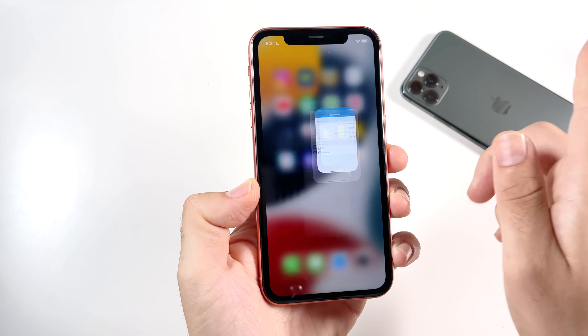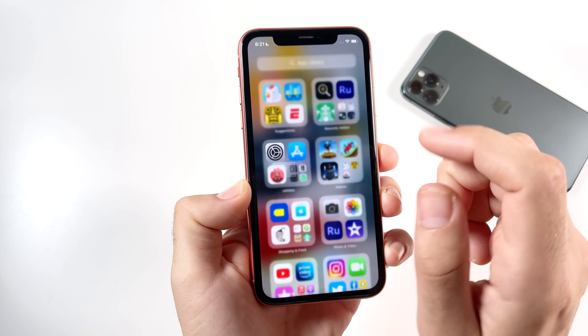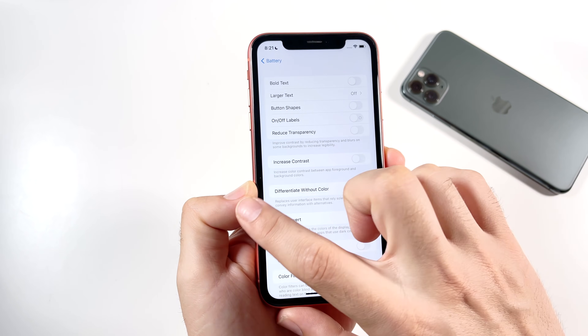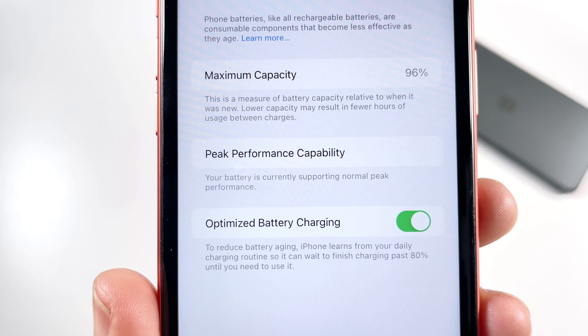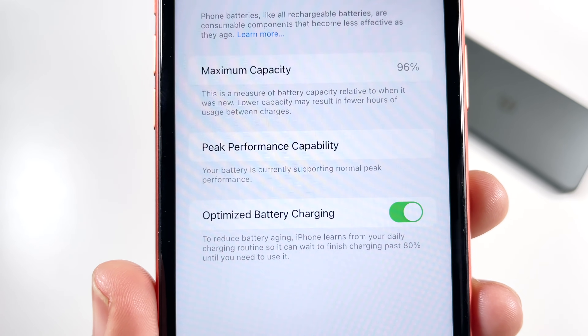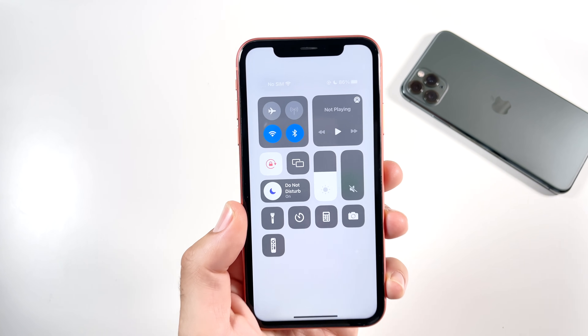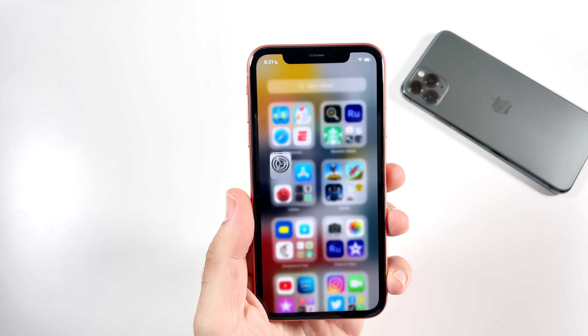I also want to show you my battery health to give a little more context on this phone. Going to battery health, you'll see 96% battery health. We're around 86% at the beginning of this video, and I'll give you an update towards the end on battery life as well.